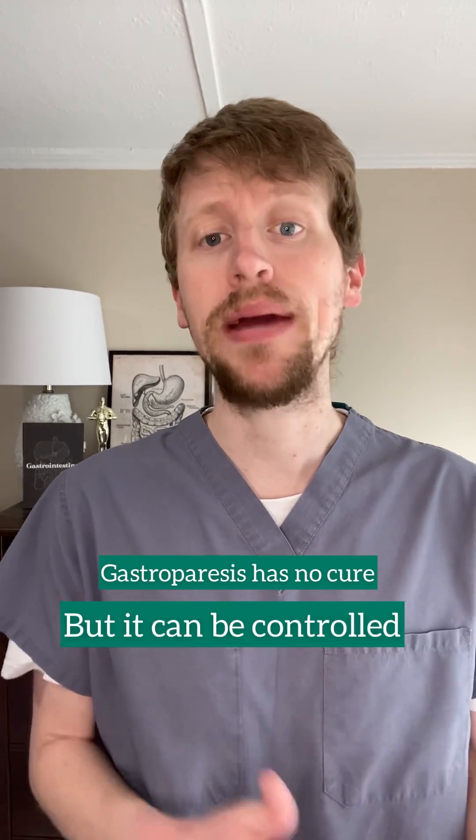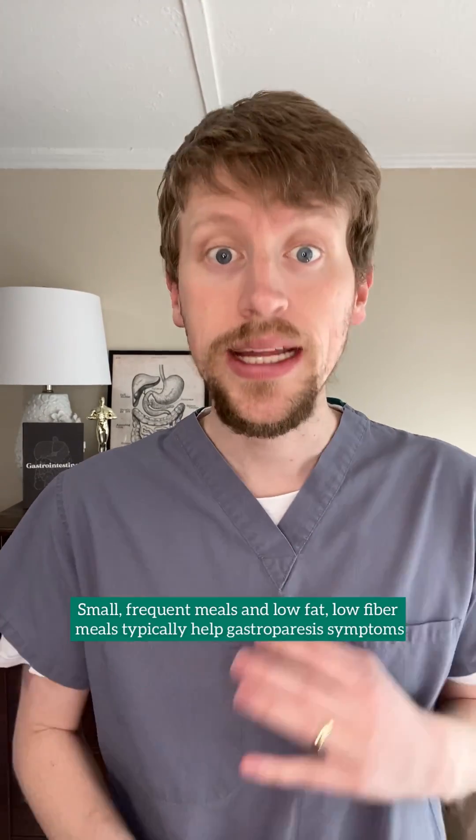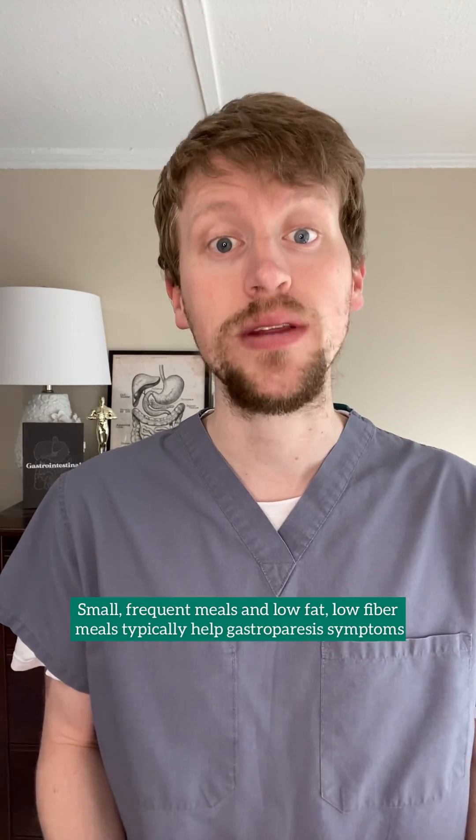There's no cure for gastroparesis, but it can be managed through dietary changes, medications to control symptoms, and in rare cases, surgery. Eating smaller, more frequent meals and eating low-fiber and low-fat meals typically help patients with gastroparesis.